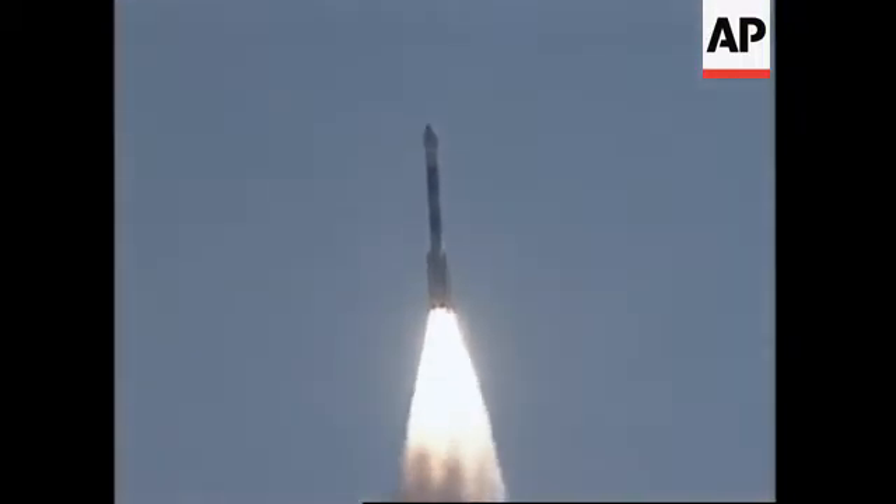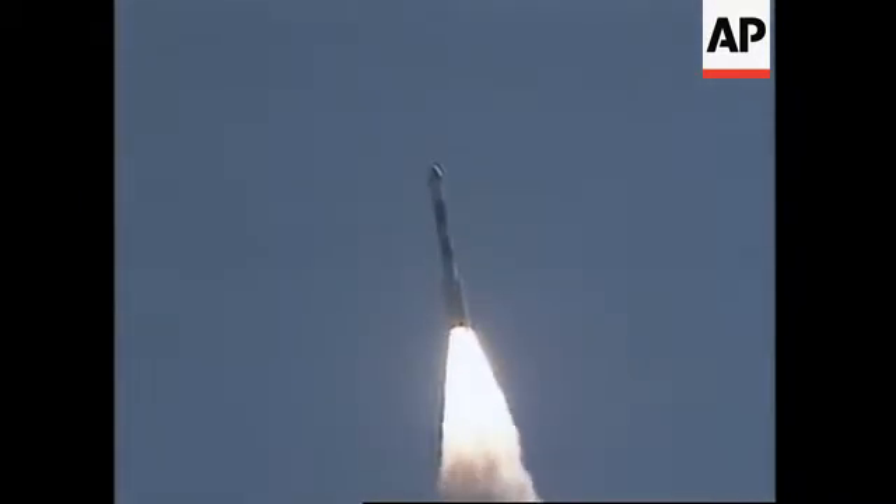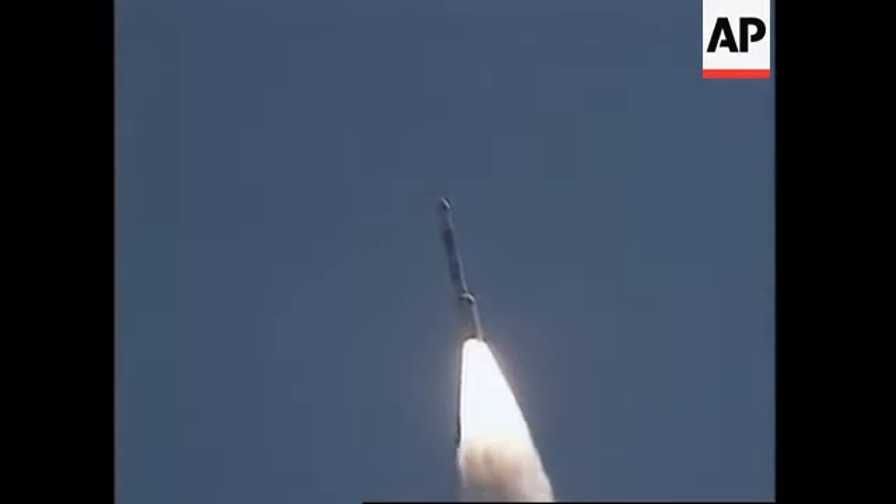Six solids up and burning. We're getting symmetrical burn on all six solids. Six solids are looking good. We're continuing to burn.